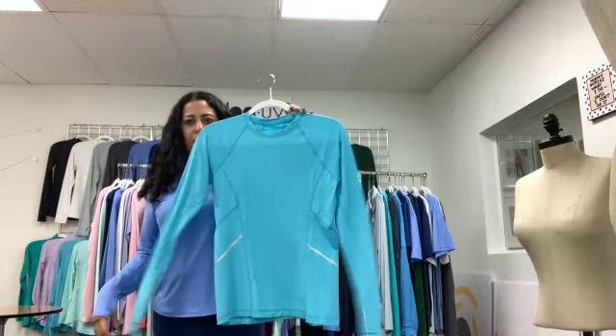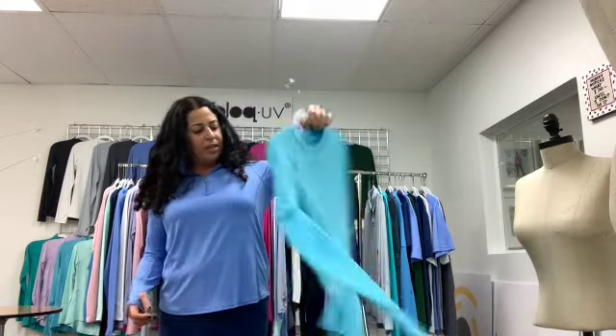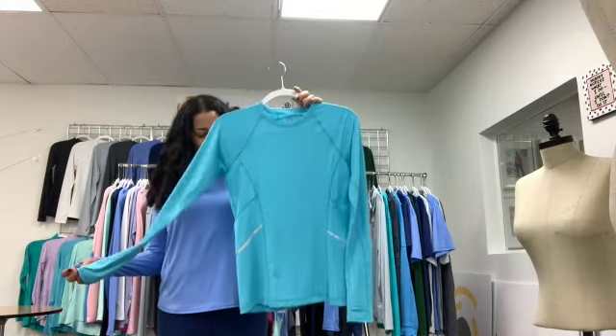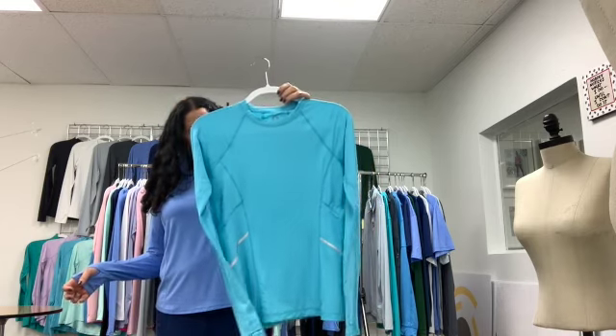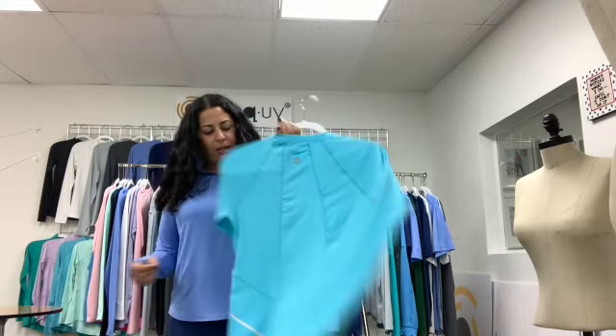The next ladies' top has two reflectors in the front and two reflectors in the back for anybody who needs some visibility in the evening or just wants to groove out their outfit. This is one of my favorite tops — style 2014, the reflective waist top.